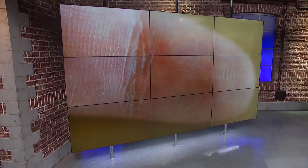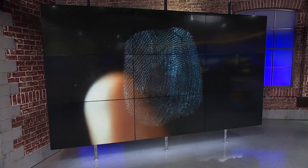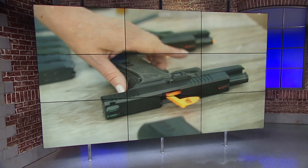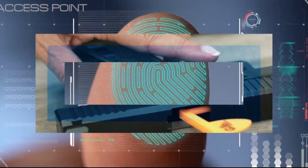We know everyone's fingerprint is unique. A new company thinks these distinctive ridges and swirls could revolutionize gun safety, basically making a gun useless unless the owner's fingerprint unlocks it. But critics call these so-called smart guns a pipe dream. Our Matt Gregory met up with the developers at a gun range to learn more about the world of smart guns.